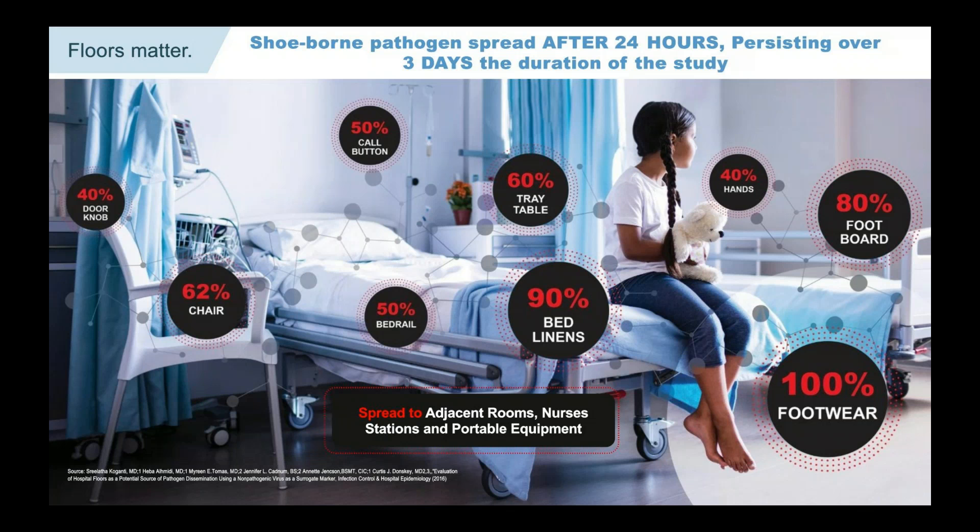What this tells us is that what's on floors and what's on shoes matters — pathogens can spread quickly and persistently.